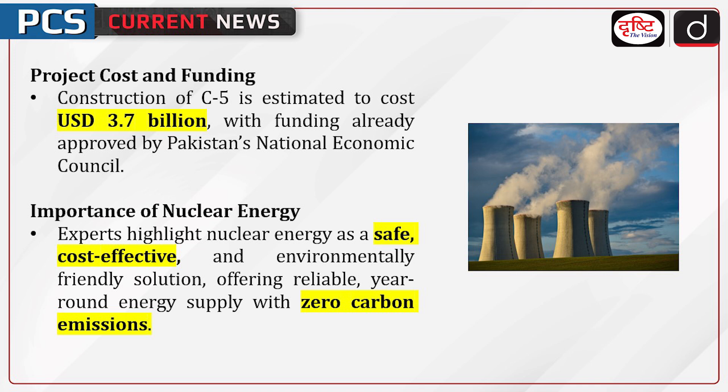Let's discuss the importance of nuclear energy. Experts highlight nuclear energy as a safe, cost-effective and environmentally friendly solution, offering a reliable year-round energy supply with zero carbon emissions.